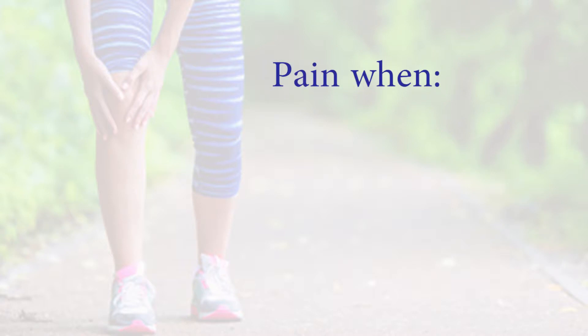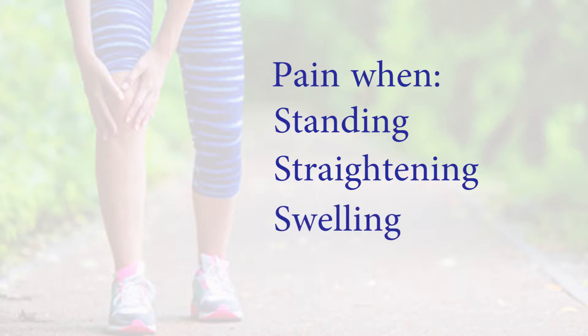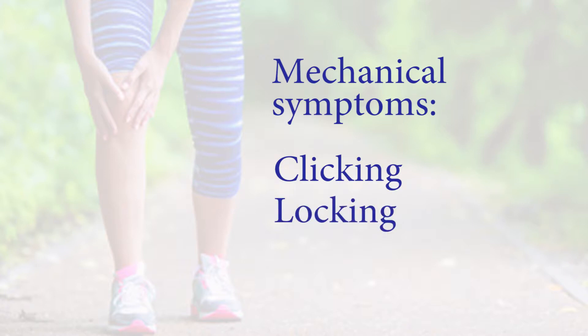What are the symptoms? The symptoms include pain when standing and straightening the knee right out, swelling and pain when you twist the knee — right over the inside of the knee joint usually. You can also have mechanical symptoms like clicking and locking. That's a classic: when you bend the knee, it gets stuck and you can't straighten it out.